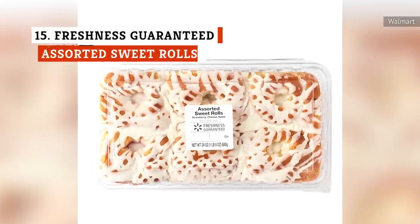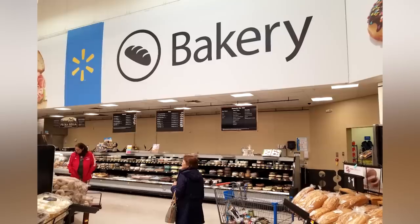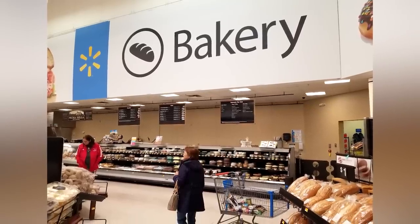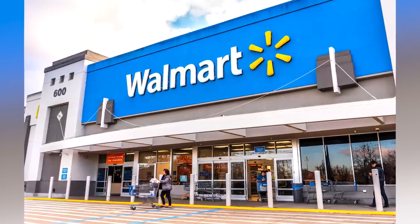Even if you absolutely love sweet rolls, you should think twice before you buy the Freshness Guaranteed assorted sweet rolls at Walmart. They have an average rating of just 1.5 out of 5 stars on the store's website. One reviewer thought the doughiness was too dense, while others complained that there wasn't enough filling and that the rolls were too dry.